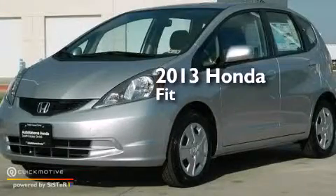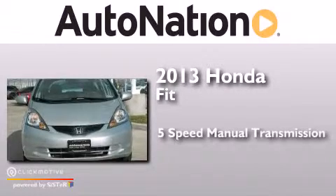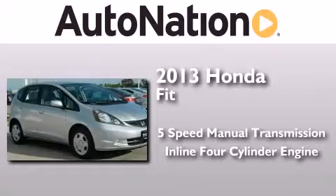This is a brand new 2013 Honda Fit. This compact has a 5-speed manual transmission and an inline 4-cylinder engine.